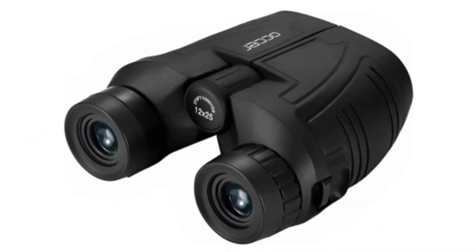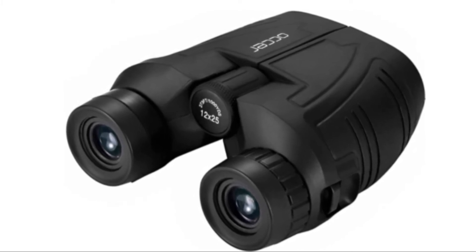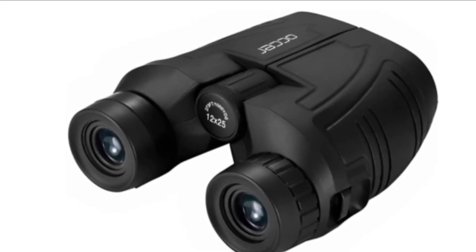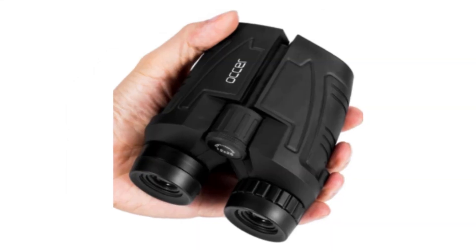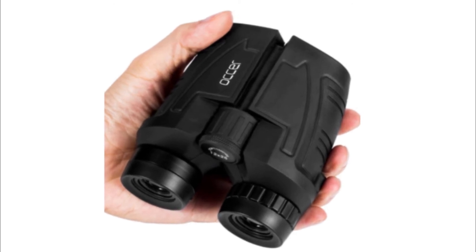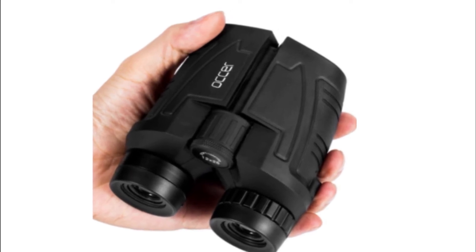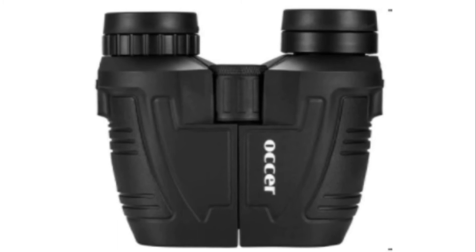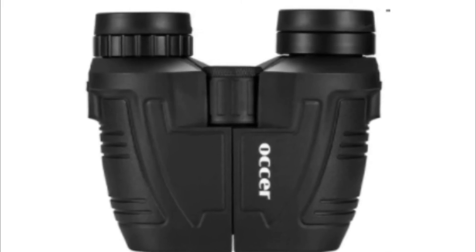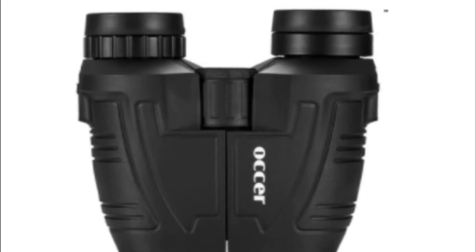Number 4: Aucher Compact Binoculars. The binoculars can pull down the rubber eyepieces to fit glasses wearers, getting close to the lens and seeing easily. The long eye relief, combined with large eyepieces, gives you comfortable viewing while wearing sunglasses or eyeglasses. These compact binoculars have 15mm large eyepieces, providing clearer images than other binoculars.